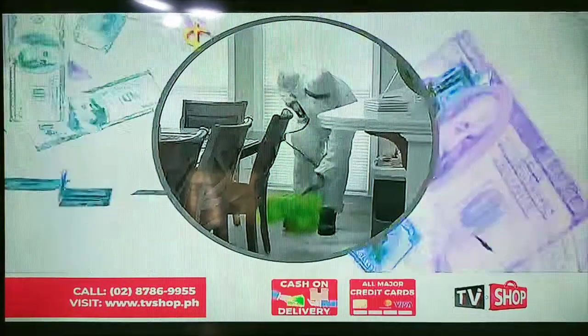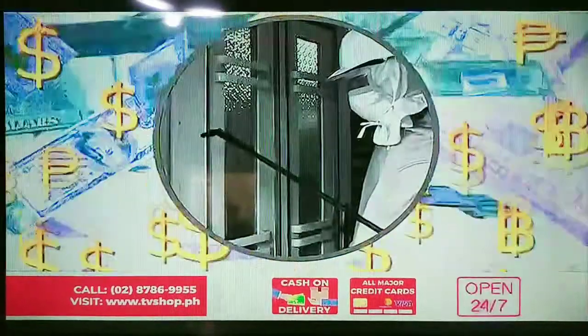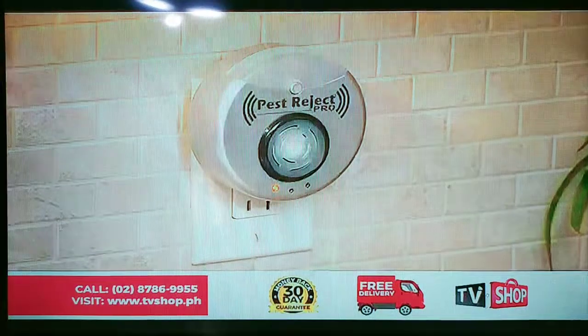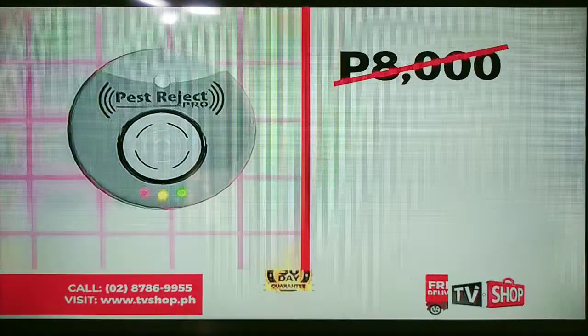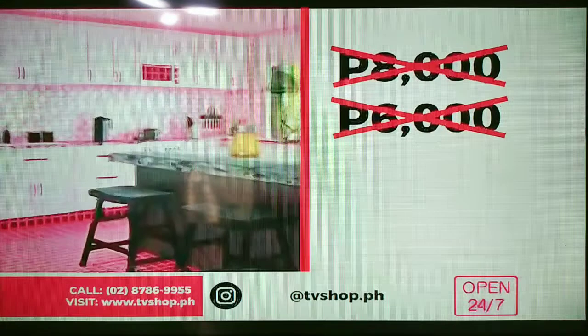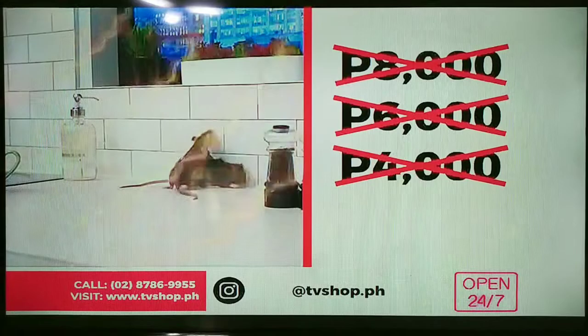Similar products can cost an absolute fortune. Don't waste your money, because today you're not going to spend anywhere close to that. It's not 8,000. It's not even 6,000. And it's not even 4,000 pesos.